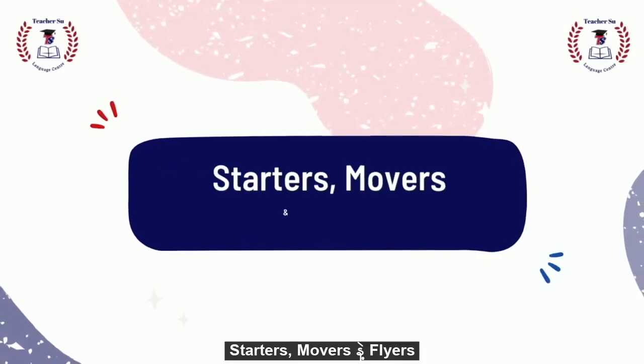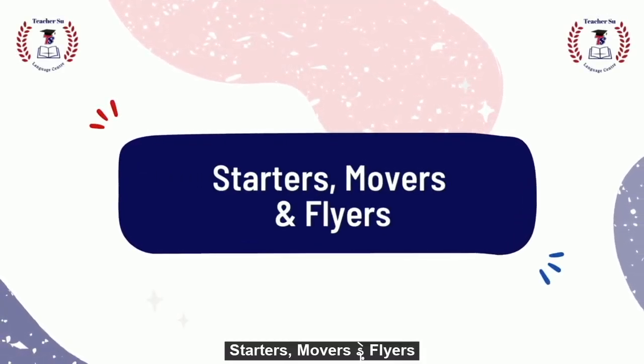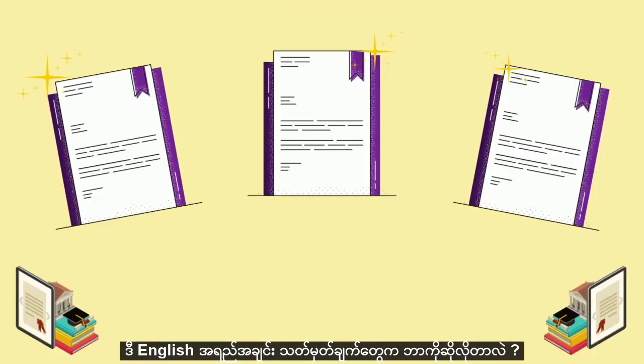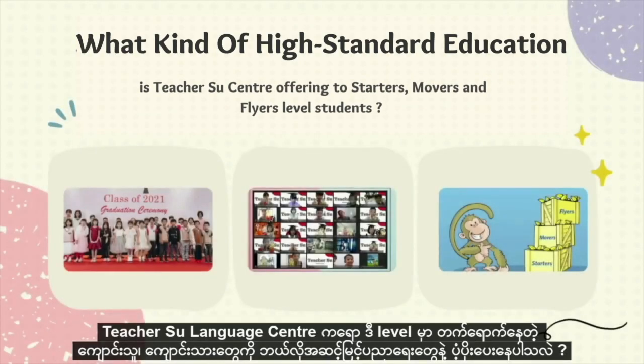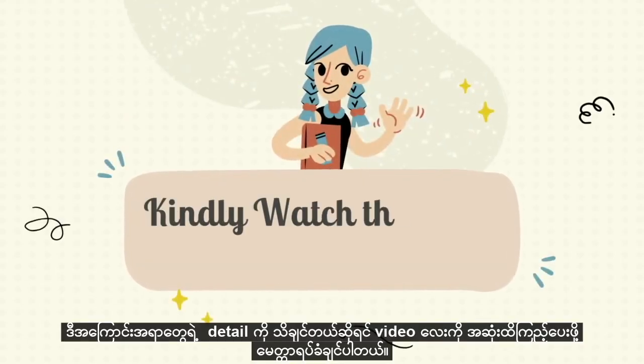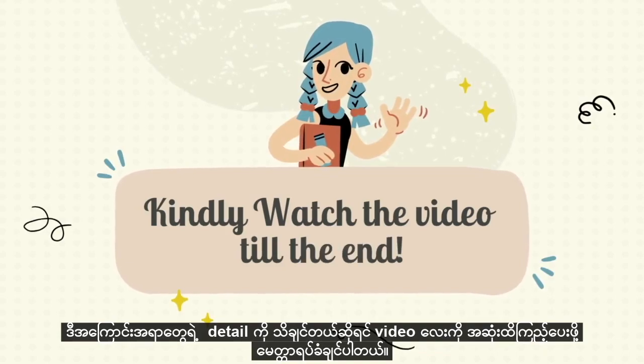Starters, Movers and Flyers — what do these English qualifications stand for, and how can kids benefit from this pathway? What kind of high-standard education is Teachers' Language Center offering for Starters, Movers and Flyers level students? If you want to know more about this topic, kindly watch the video till the very end.